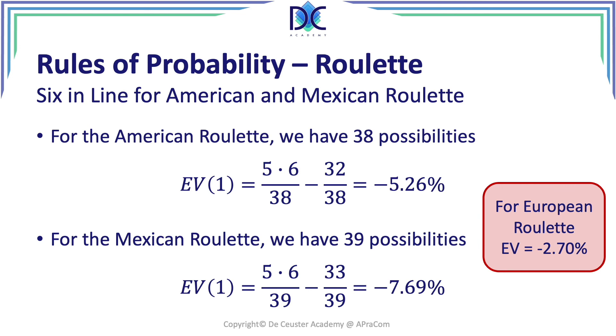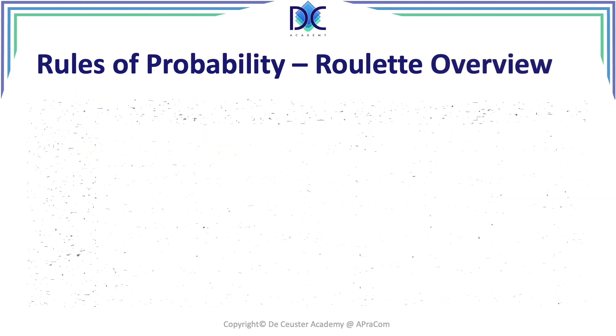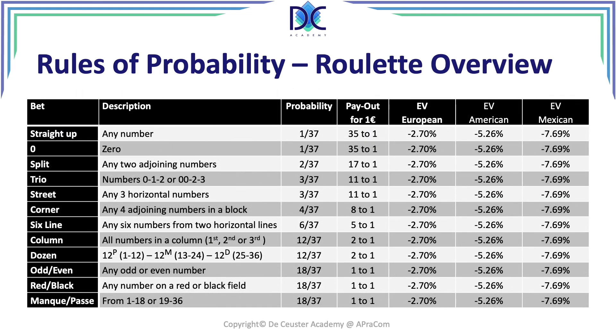To summarize with an overview table of all the possibilities: for the European roulette, the expected value is −2.7%; for the American roulette, −5.26%; and for the Mexican roulette, −7.69%. That covers everything I wanted to explain about the roulette and the calculation of the expected value.